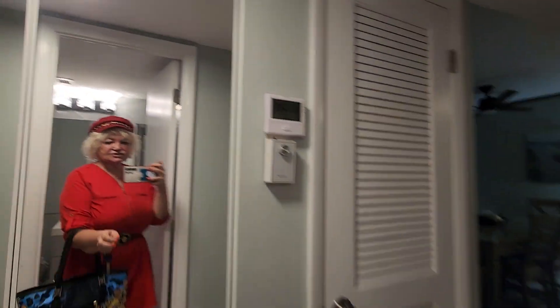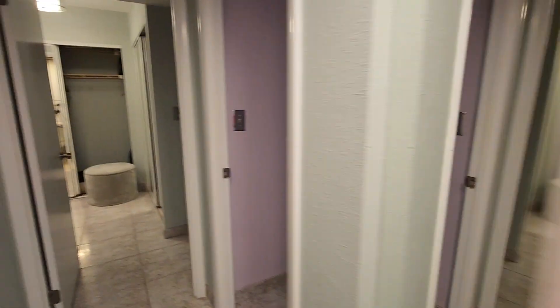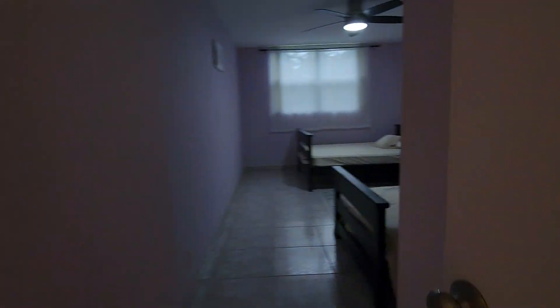And extra closets — nice size closet here. One of the bedrooms with closet as well.